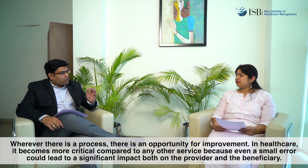Professor Sundar, thank you for your time. I would like to start this conversation by asking: why is process improvement important in healthcare? Thank you very much Soumya for inviting me for this discussion today. In my opinion, process improvement is important in healthcare because wherever there is a process, there is an opportunity for improvement. And in healthcare, process improvement becomes more critical compared to any other services because even a small error in healthcare could lead to a significant impact both on the service provider as well as on the beneficiary.